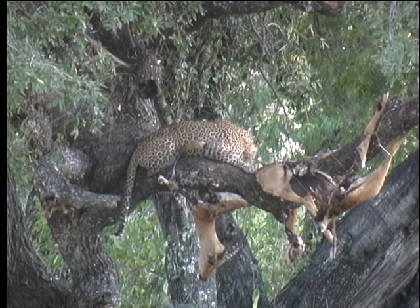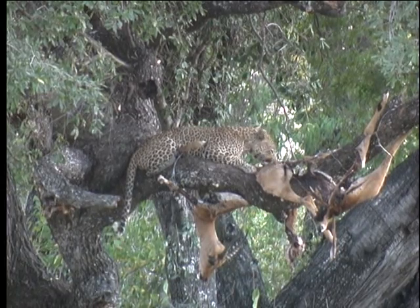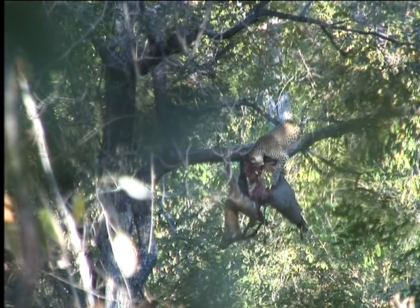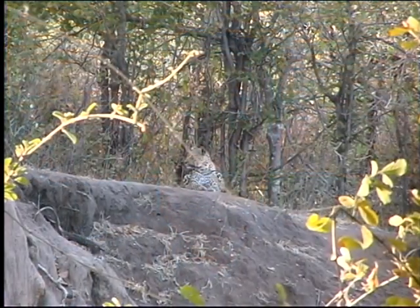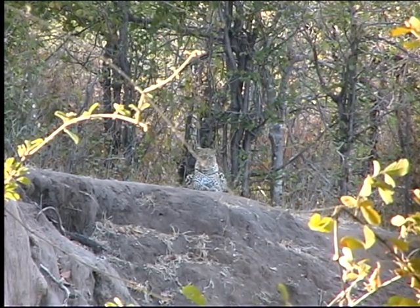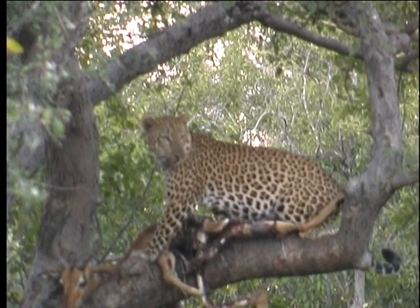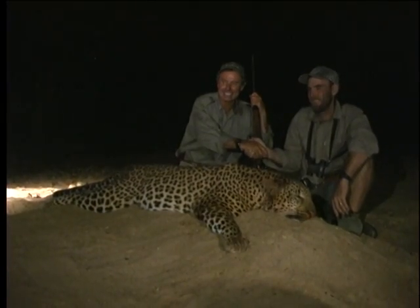Shots taken at a leopard while lying on a branch are extremely difficult. In fact, many PHs will not let their clients shoot at a leopard in this position. Gravity will pull the front leg and shoulder downwards, while the branch will push the chest upwards, changing the position of the vital organs in relation to the shoulder. Many shots taken at a leopard while lying on a branch simply break the front leg — these shots are just too risky. Likewise, taking a shot at a leopard lying on the ground is also not recommended. Be patient and wait for the leopard to stand up. Leopard are easy to kill — the right bullet in the right place will do the job.